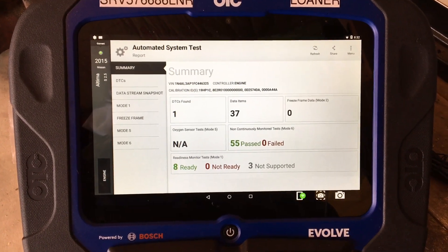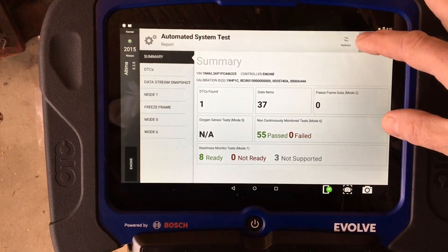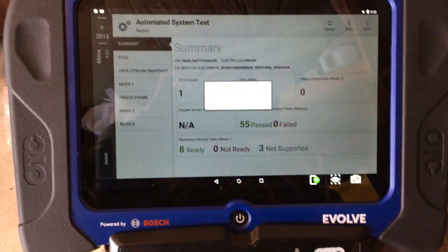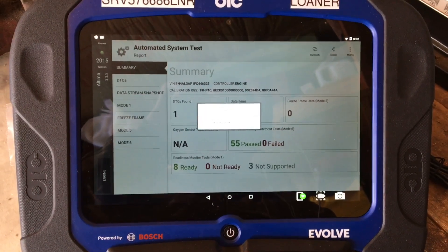From the summary, we can see detailed reports or we can just use the summary itself. It gives us the ability to tap on share, where we can do a detailed report, emailing it to ourselves, or even giving us the option to attach to a printer.